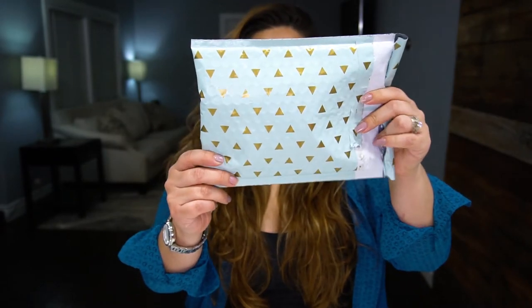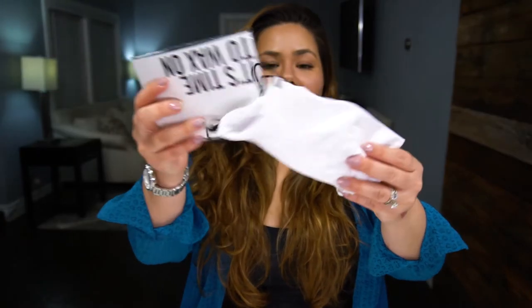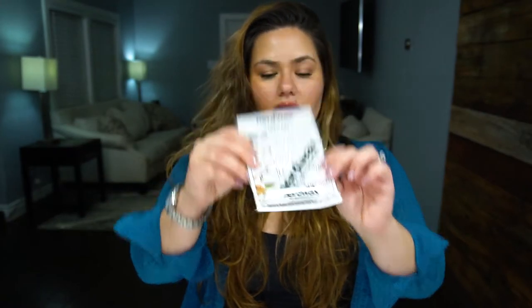So I just received the box - this is the way it comes. You just receive a little package. You open the box and I got this little neat nerd wax. So you wipe off your glasses and twist the dial. This is super cute and useful as well - I guess you put that on to prevent scratches.